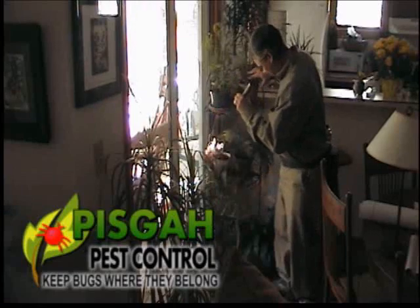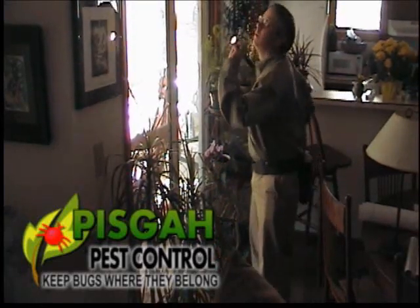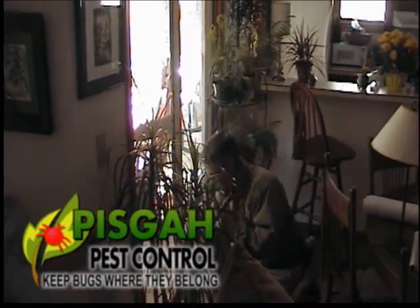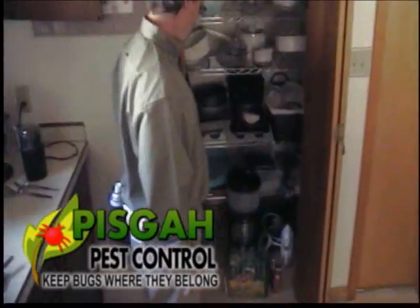Our two most important tools that our technicians will bring with them is a flashlight and their experience. Armed with the knowledge of Western North Carolina pests' behavior and life cycles, he will inspect, identify, and treat as needed.